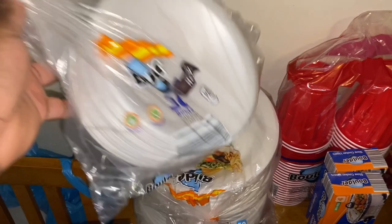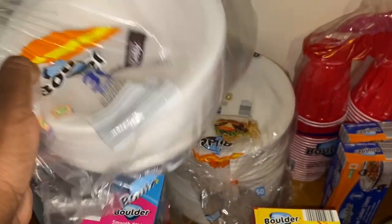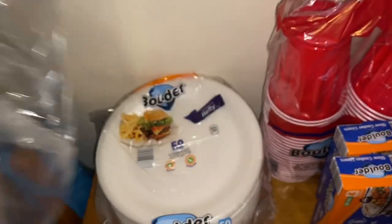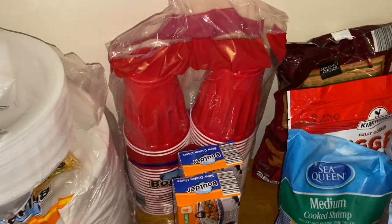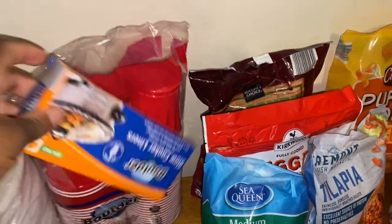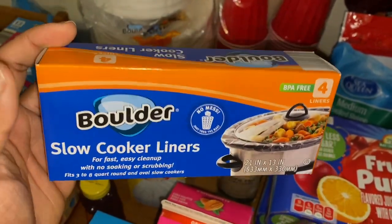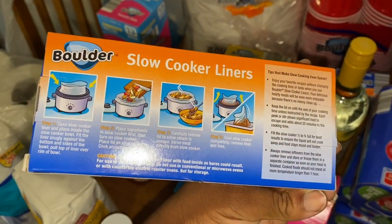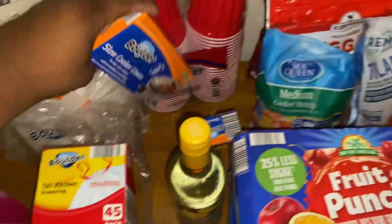I picked up some styrofoam bowls — 30 count. I usually get them from Dollar Tree but went ahead and got them from Aldi. Ariah likes cereal in the morning so these are perfect. I also got two packs of the 50-count Boulder plastic plates and the 50-count Boulder plastic cups. One of my subbies told me Aldi has crock pot liners — slow cooker liners — so there's no mess when you cook. I didn't even know these existed! I got two packs.